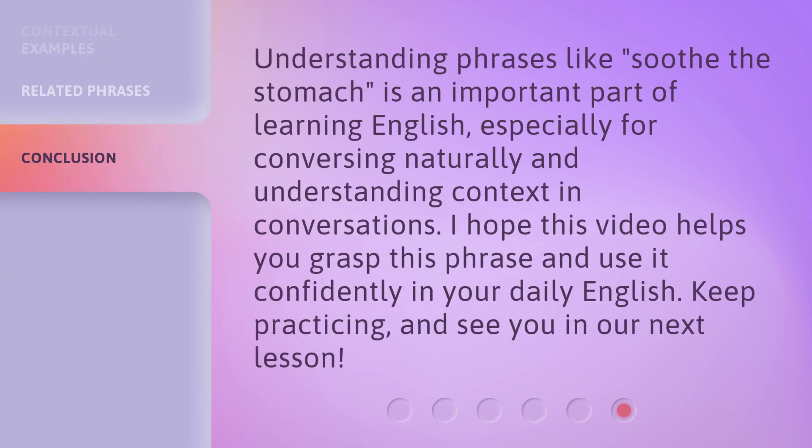Understanding phrases like 'Soothe the Stomach' is an important part of learning English, especially for conversing naturally and understanding context in conversations. I hope this video helps you grasp this phrase and use it confidently in your daily English. Keep practicing, and see you in our next lesson.